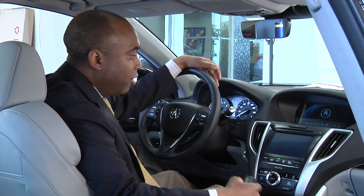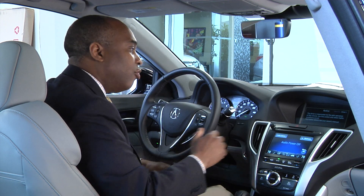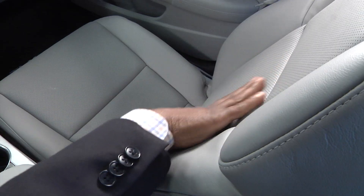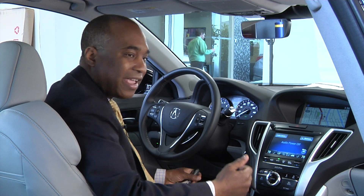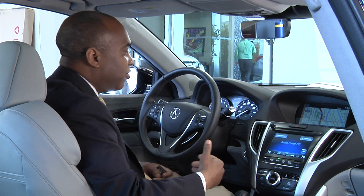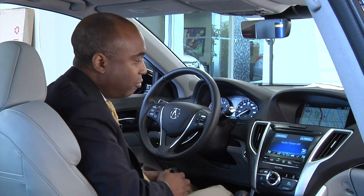This particular vehicle that we're in is what we call a technology package. The technology package gives you the navigation system, real-time traffic, leather covered seats, and some additional driver safety features which I'll cover in a moment.